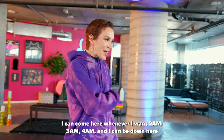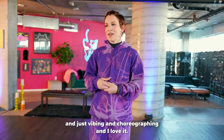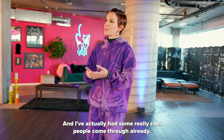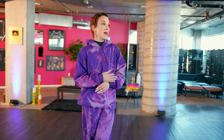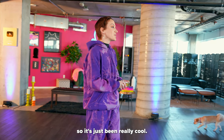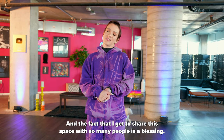I can come here whenever I want — 2am, 3am, 4am — I can be down here just vibing and choreographing and I love it. I've actually had some really cool people come through already: I've had Mario, I've had Ruby Rose, I've had Gencia come through. It's just been really cool and the fact that I get to share this space with so many people is a blessing.